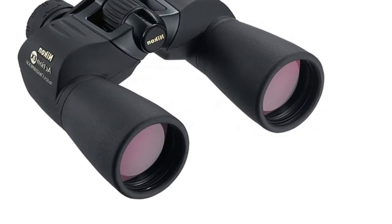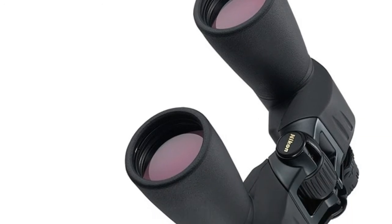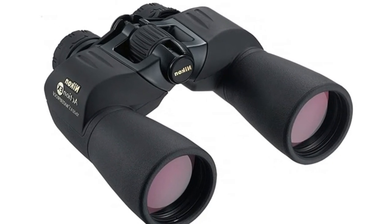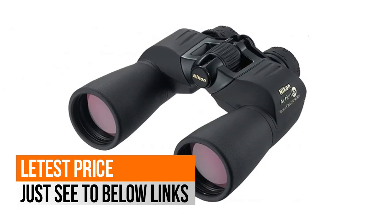Objective diameter: 50mm. Field of view at 1000 yards: 341 feet. Close focus distance: 23 feet. Exit pupil: 5mm. Interpupillary distance: 56-72mm.